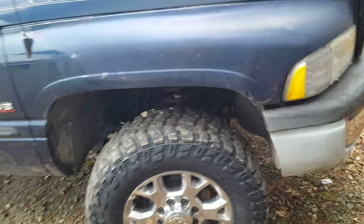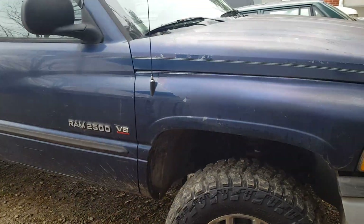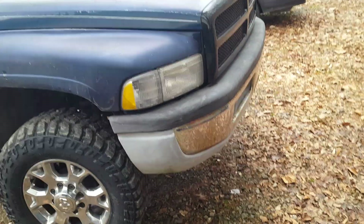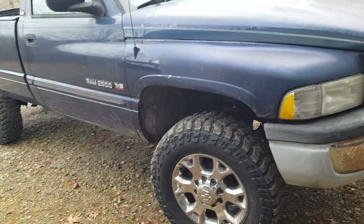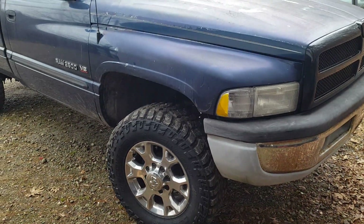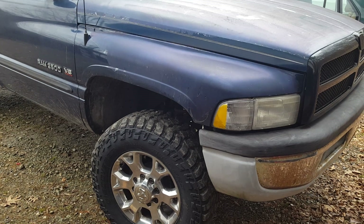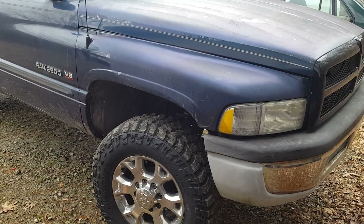We want to talk about the Magnum engines — if you don't know, they have a tendency to crack heads. It's just what they do. Magnum engines do Magnum engine things; LSs tick, Tritons blow spark plugs out, these crack heads. Mine finally did it at 142,000 miles. I'm actually lucky because it's not leaking into the crankcase — it's burning the coolant out through the exhaust.